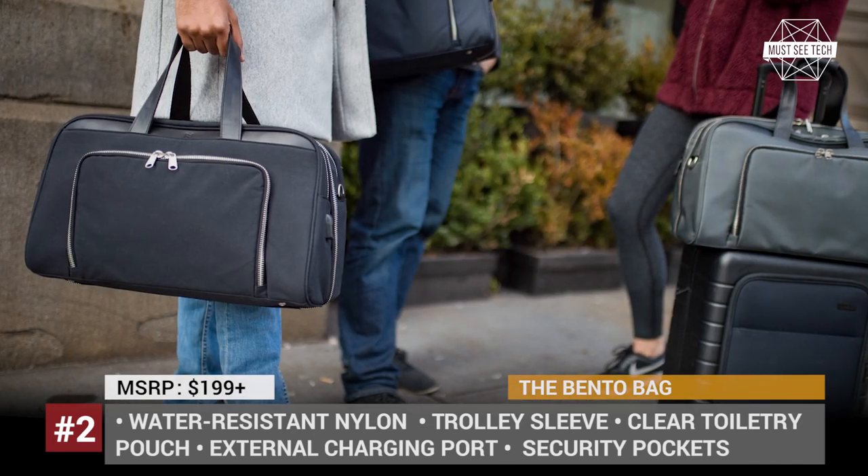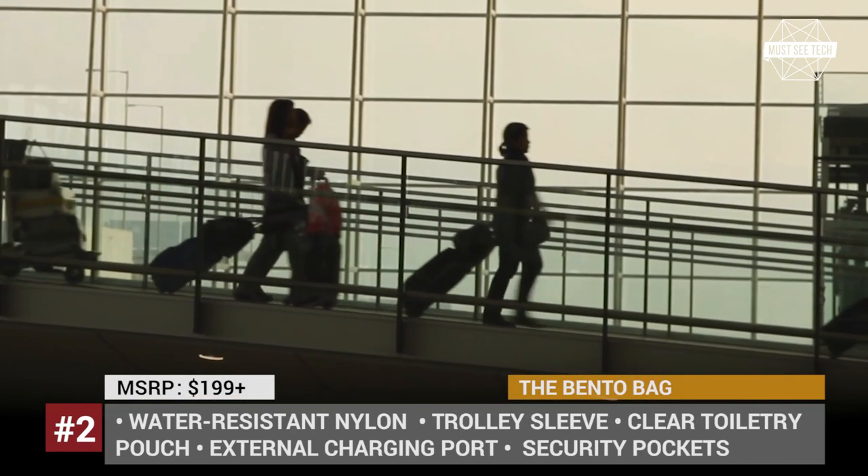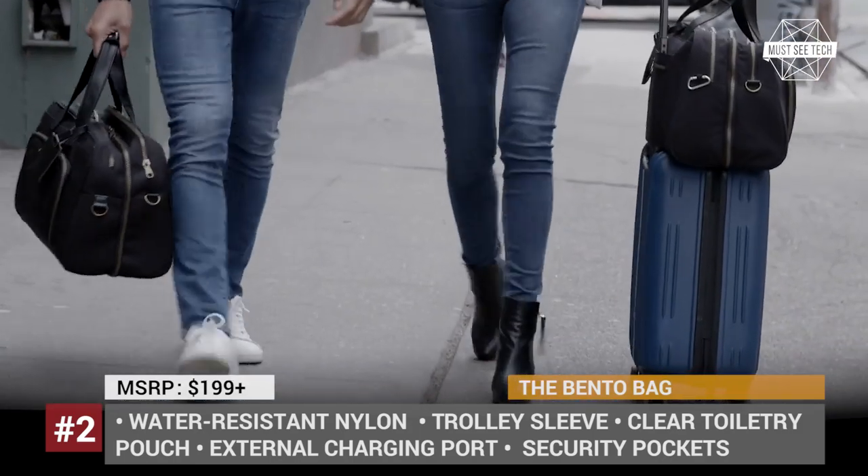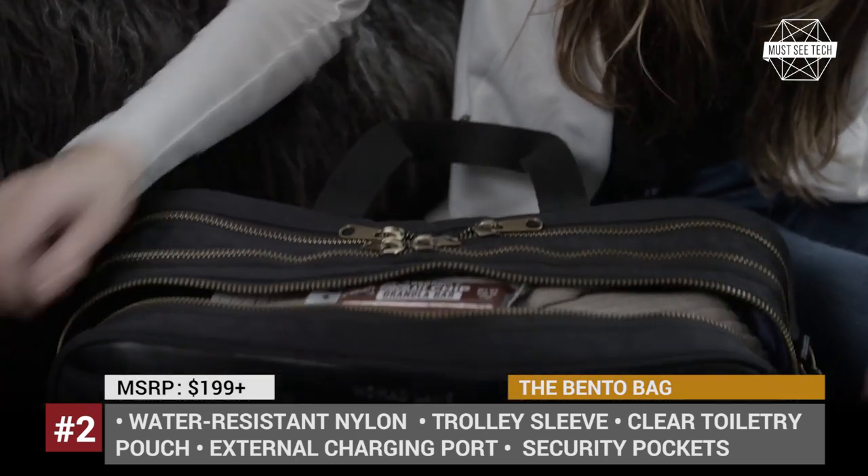By the way, some of these suitcases can already be bought on Amazon, while others will get there soon, so follow the links in the description if you want to support our channel. Let's keep going!